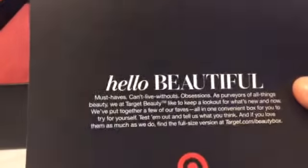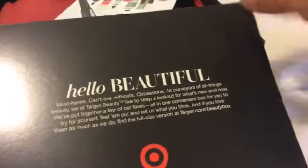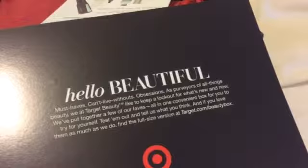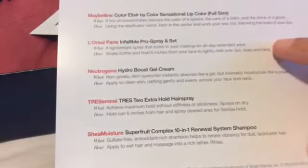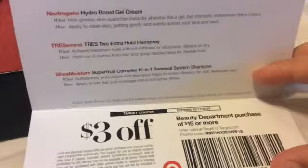Here goes the card and it says, 'Hello beautiful — must-haves, can't live without.' And on the other side: 'If you love them as much as we do, find the full-size version at Target.com/beautybox.' So I guess here's the stuff you get in your box. And here's a $3 off coupon for a beauty department purchase of $15 or more.